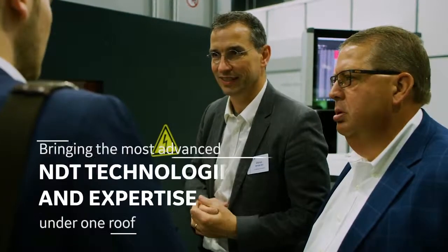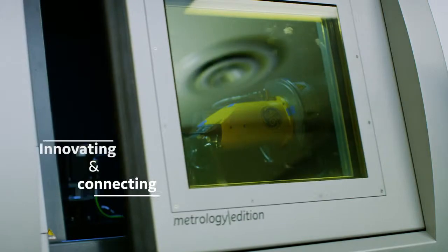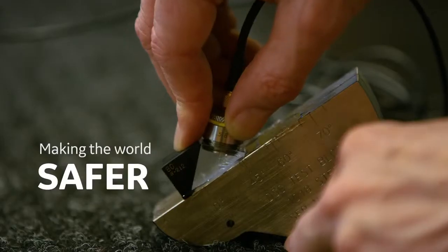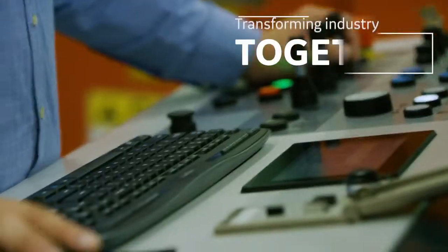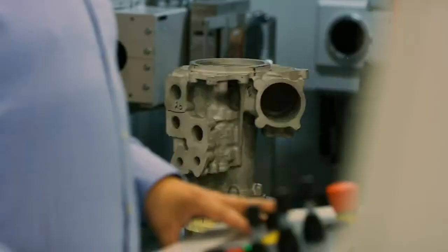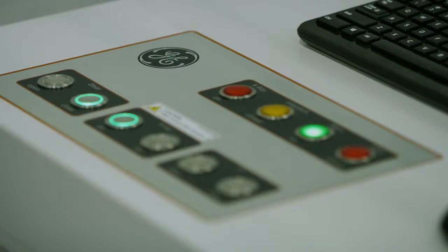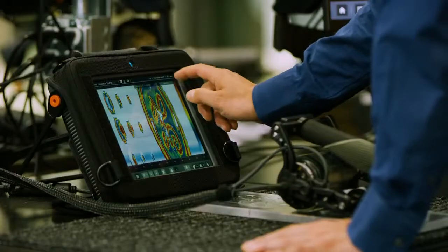We are the enabler, and we're providing technology that allows manufacturers to ensure that their products are ultimately at a reliability and safety standard that is unparalleled in the world. When you think about anything you touch and see that's an asset, that's a process — we play an important role in terms of integrity. With these technologies, I really think we're driving a tremendous and meaningful transformation of industry.